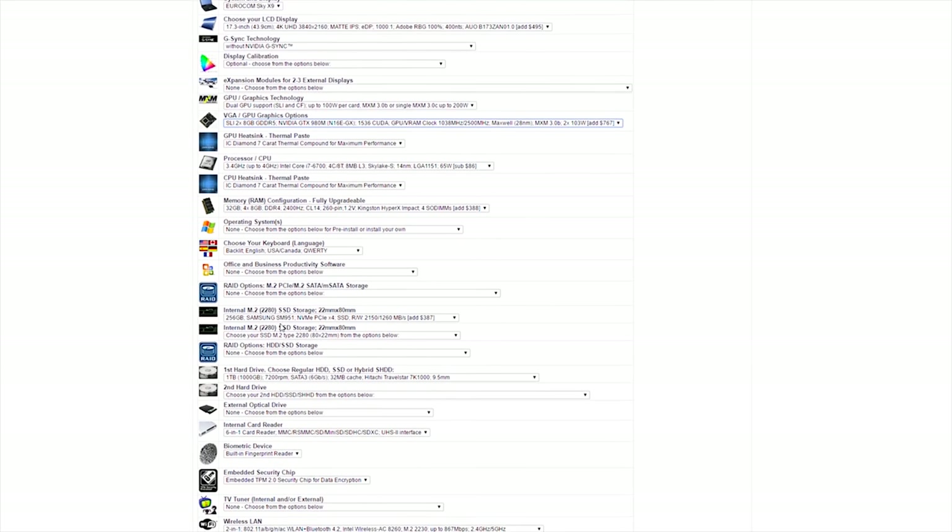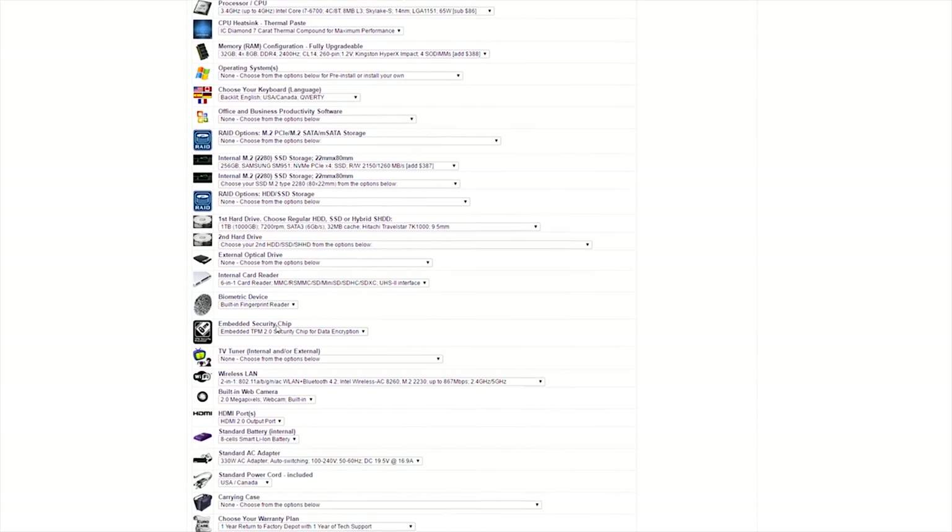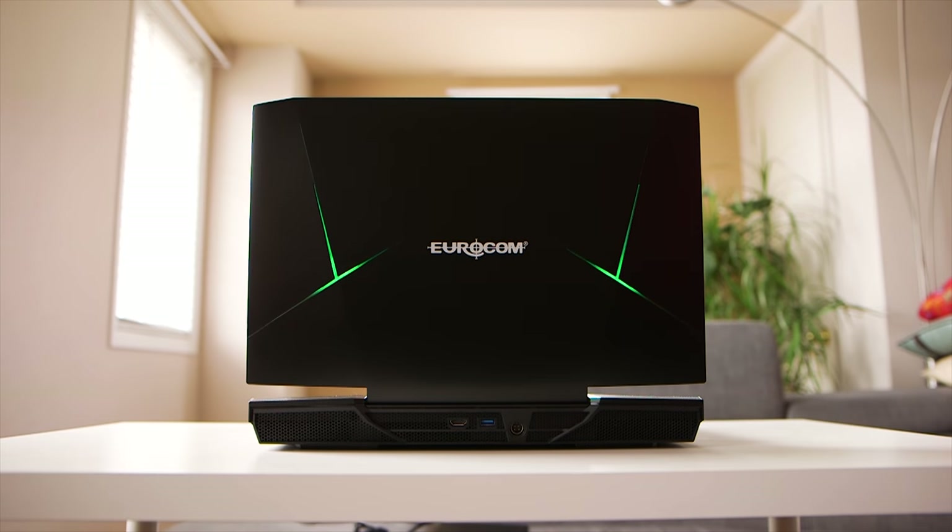If you take some time browsing through Eurocom's website, you can pick and choose which parts go in, but most importantly, the upgrades are horribly high in price.